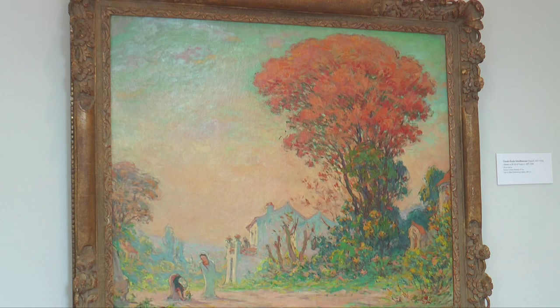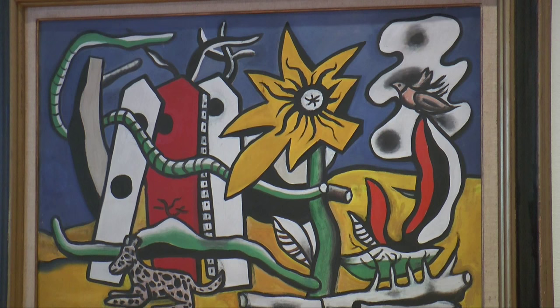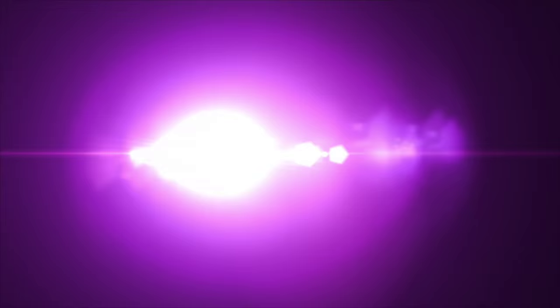The exhibition The Moderns here at the Nassau County Museum of Art will be on view through the summer and into the fall, up until November 8th.